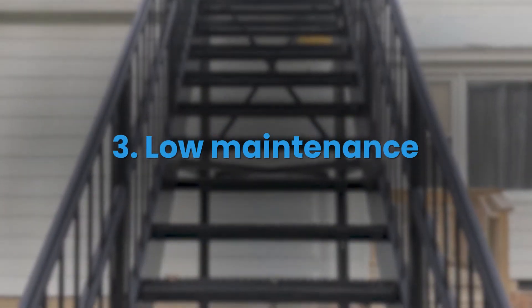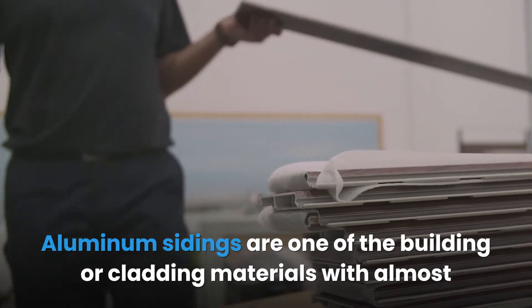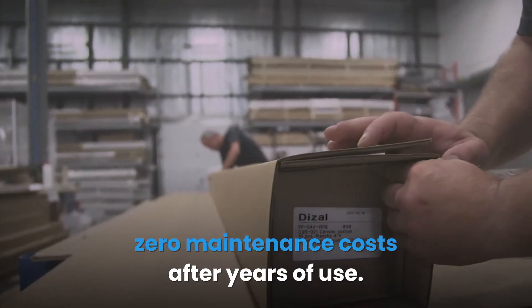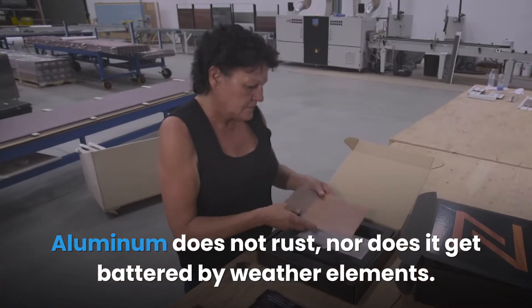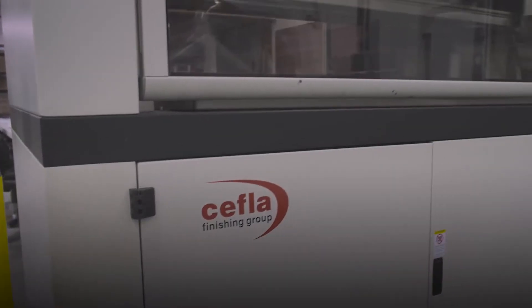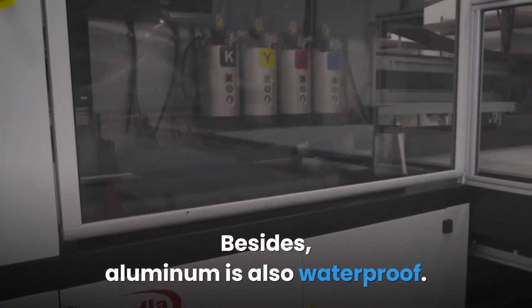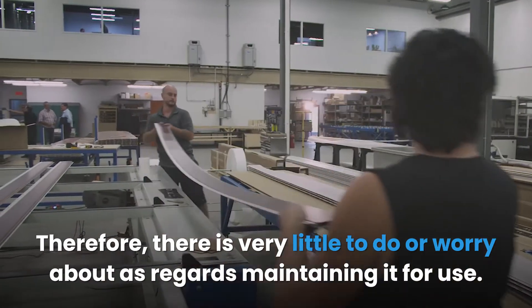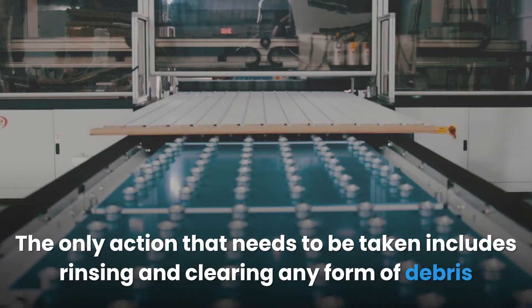The third advantage is low maintenance. Aluminum sidings are one of the cladding materials with almost zero maintenance costs after years of use. Aluminum does not rust, nor does it get battered by weather elements. Besides, aluminum is also waterproof, so there is very little to worry about as regards maintaining it.